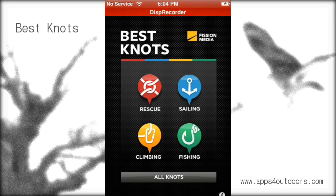Best Knots — check it out today. Great, easy app to use, not very expensive, an all-encompassing app for the different things you might use knots for. Check it out today — Best Knots for $1.99 at the App Store. I am Brian Landrum, here on Apps for Outdoors.